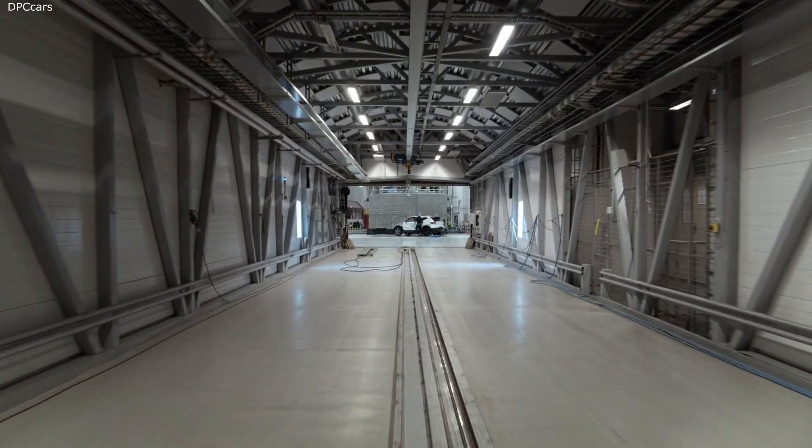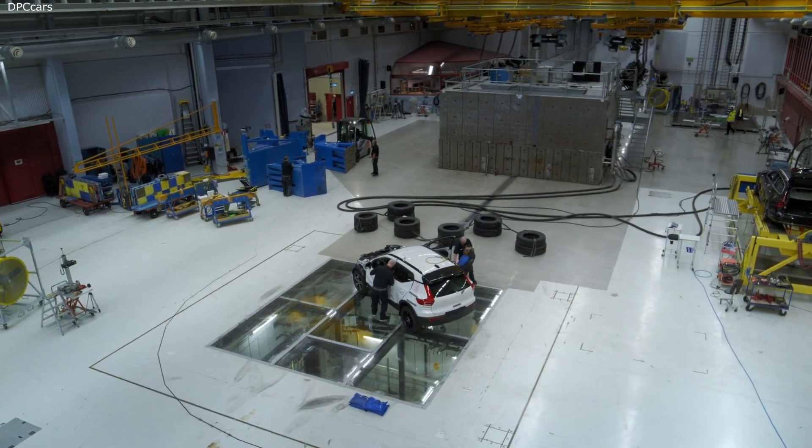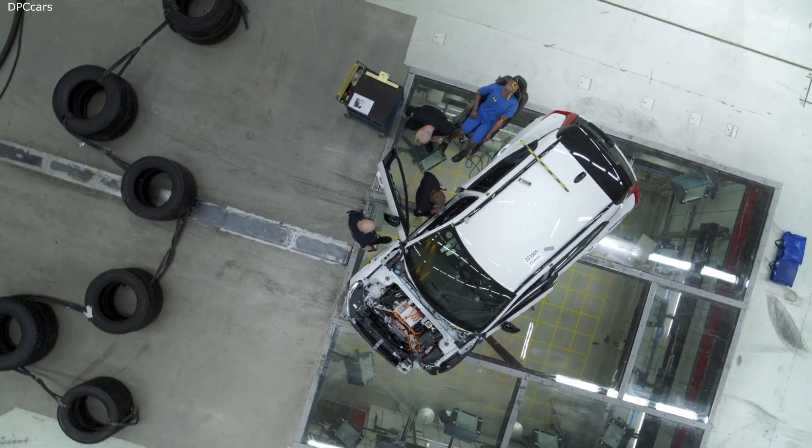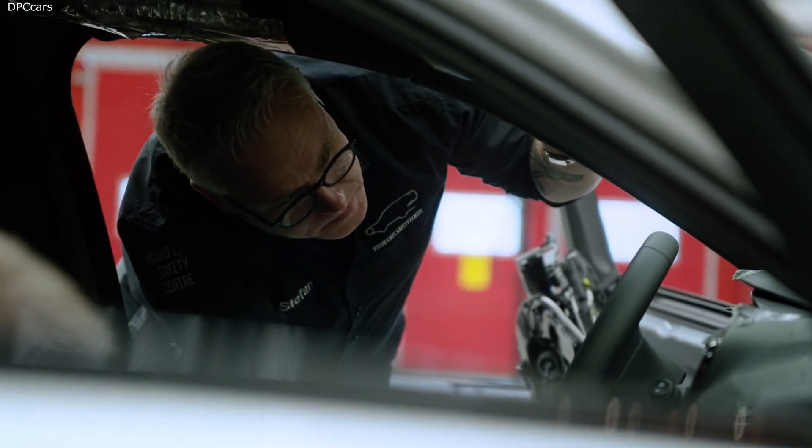This year, the Volvo Car Safety Center Crash Lab celebrates its 20th anniversary. At the time of its opening, it was the most advanced crash lab in the world, and in many ways it still is today.